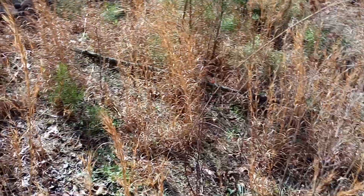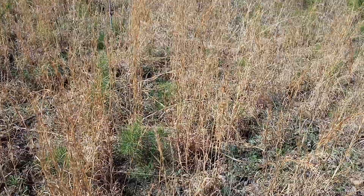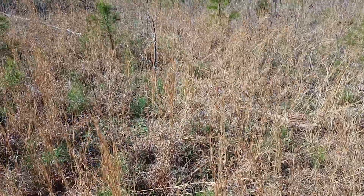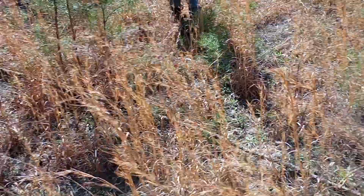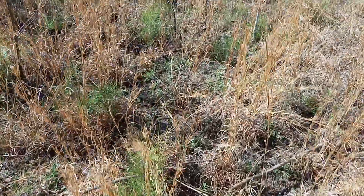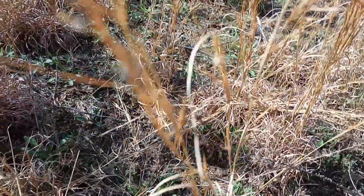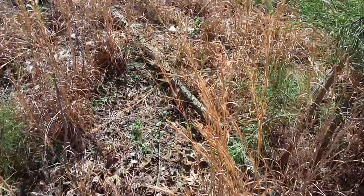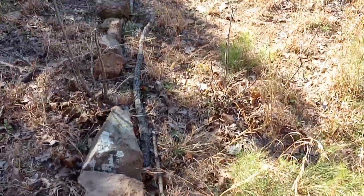Hey guys, I haven't really had much of a chance to do much with the video today. It took us a minute to get out here but we are on the property again and we've got our cabin area marked out. We use sticks to start with — it's a fairly big area, it'll be just right for me and Scott.